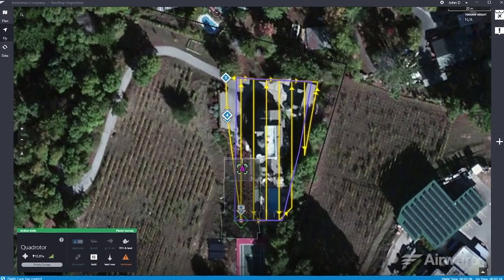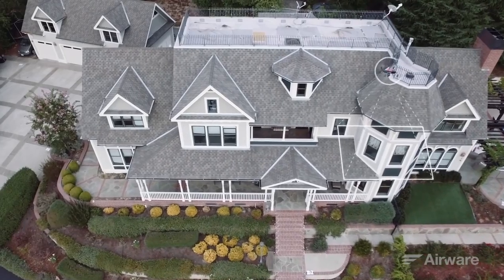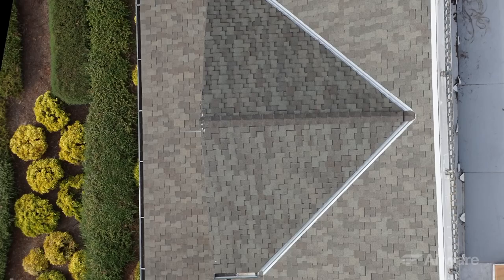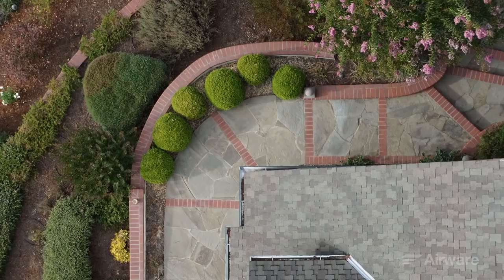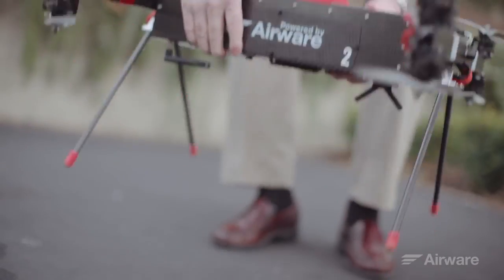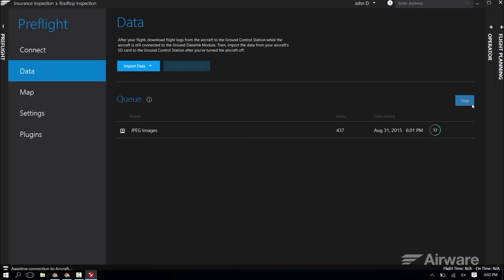At any time during the flight, I can choose to pause and resume the flight plan, return to home and land, or land immediately. Once the flight is complete, I pack up and I'm on my way to my next job. When I have an internet connection, I upload data to the cloud.